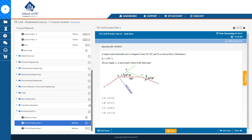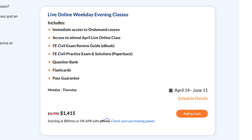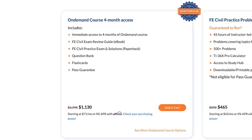School of PE provides a nice combination of effective course structure, video lessons, and written study materials. Plus, they have the added benefit of being a slightly better value than PPI to Pass. School of PE's live online courses typically cost around $1,500 — about $300 cheaper than PPI — and their on-demand course typically costs around $1,200, again about $300 cheaper than PPI's comparable package. School of PE usually allows you to stack sales discounts with coupon codes to compound the savings, so make sure to check for that. I'll have those links down below.